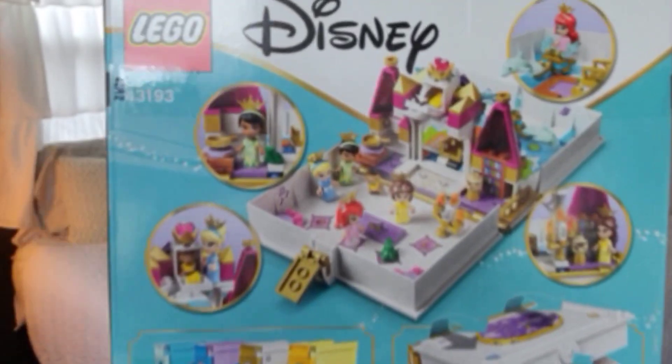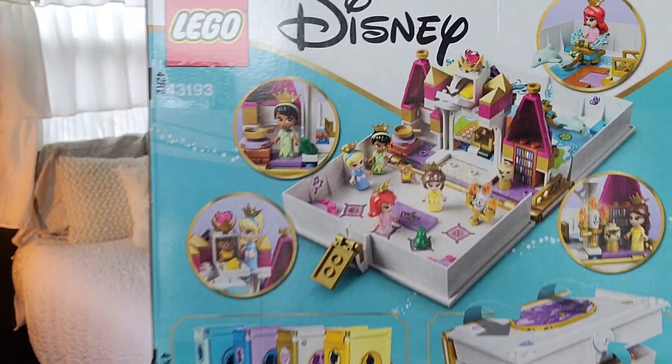Lastly, she asked for some Legos, so we found this storybook adventure set. This was something she asked for specifically — she found the link to it and sent it to me from her sister's phone. I know she's going to be super excited about this. It's one of those things she can play with others, and it offers a lot of creativity and hours and hours of play. Legos are our absolute favorite.